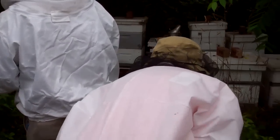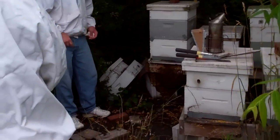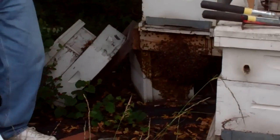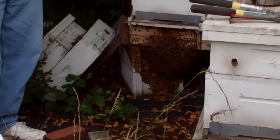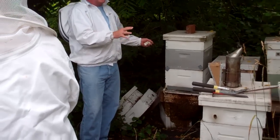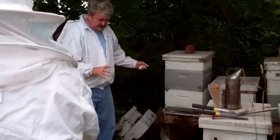These were dead-outs from last winter. I thought maybe one of them had a lot of honey left in it, and I thought most of them were dry. These were late hives I put in — most of them starved out. I wasn't paying attention.